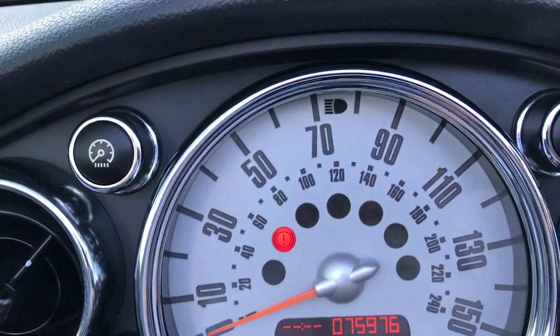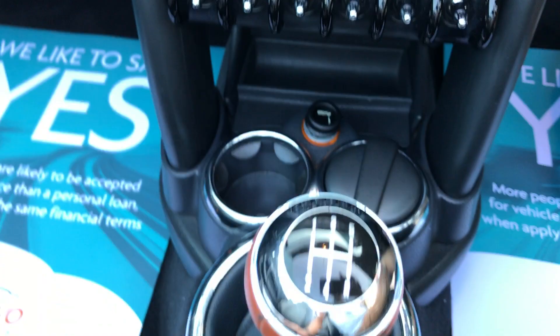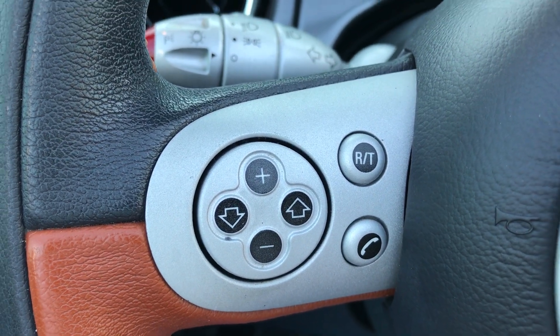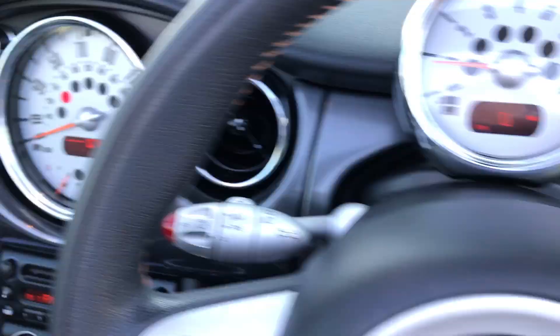The mileage is 75,976. It's got air con, radio CD, five-speed manual gearbox, and you get your rev counter up here. You've got your radio controls on the steering wheel, cruise control as well, and service history up to 53,000 miles.